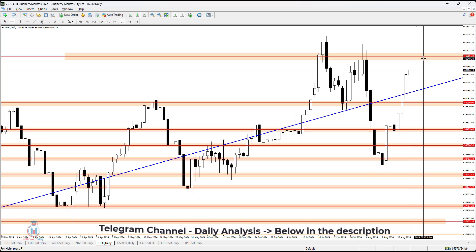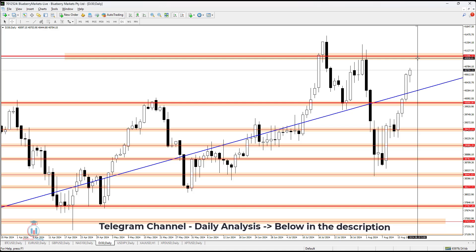For now, I am expecting the price to reach $40,900 and from there I will see what happens next.